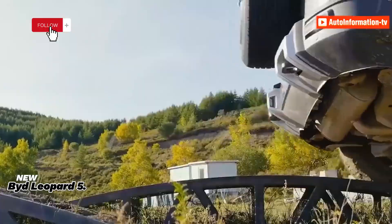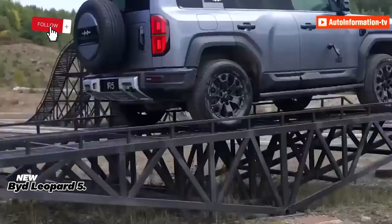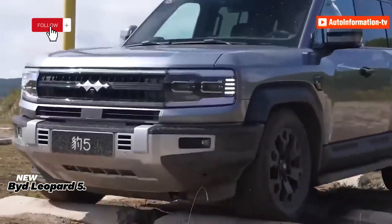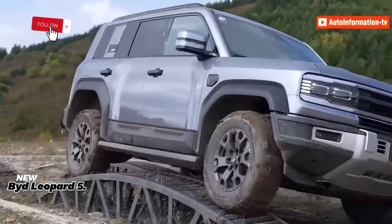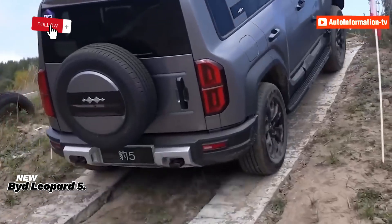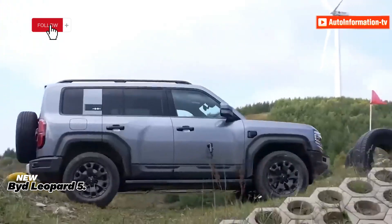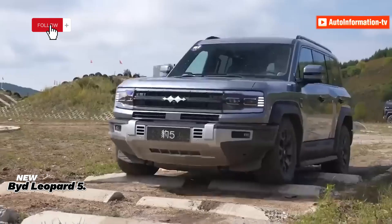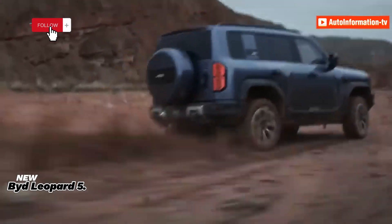The Leopard 5 is built around BYD's latest DMO technology with a DiSus-P suspension setup. It features a 1.5-litre gasoline engine, two electric motors rated at 200 kW and 250 kW, and three differential locks. Total output is 680 horsepower (500 kW) and 760 Nm of torque. Using CTC battery technology, it can charge to 125 km CLTC range in 16 minutes, with a total mixed range of up to 1,200 kilometers.